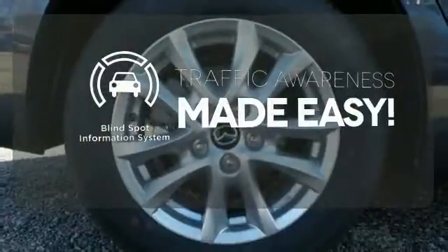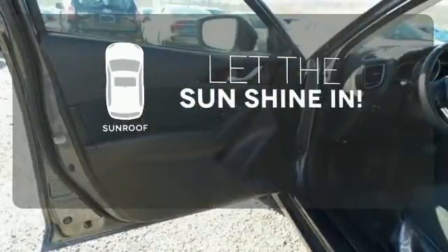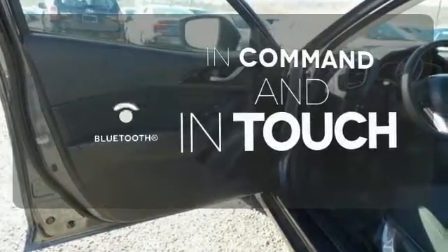The blind spot indicator helps you maneuver through traffic. Let the sunshine and fresh air in with the sunroof. Keep your hands on the wheel and eyes on the road with Bluetooth.